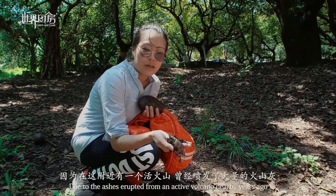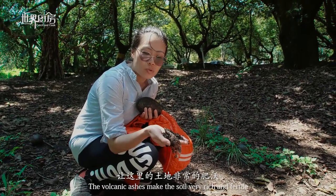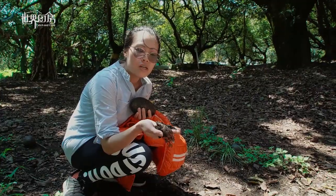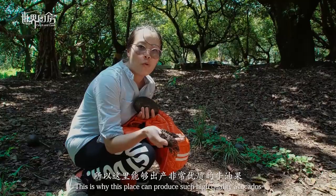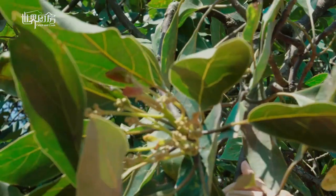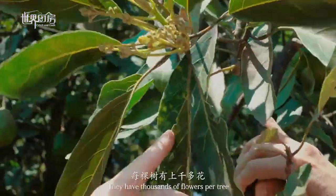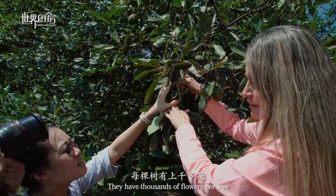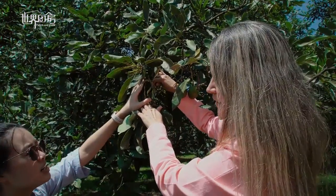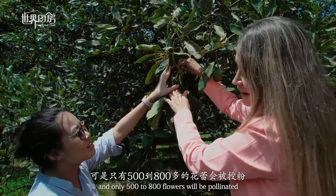This is a flower — the avocado flower. They have very tiny flowers. They produce like 3,000 flowers per year, and they only get pollinated like 500 to 800 of them.